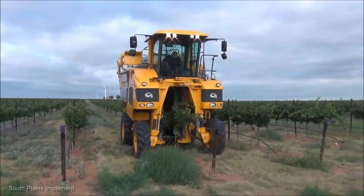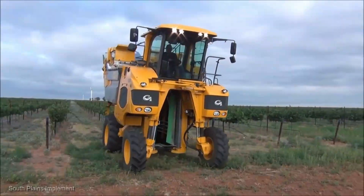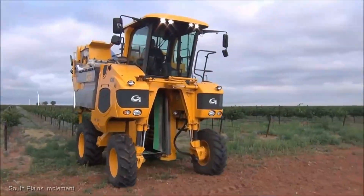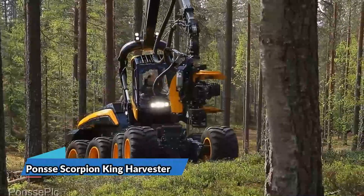Moving on, we have the Gregoire G8 260 olive harvester, priced at an average of $350,000. If you're in the olive business, this piece of machinery is your best friend. It's tailored for gentle yet efficient olive harvesting, ensuring you get the most out of your olive orchard.